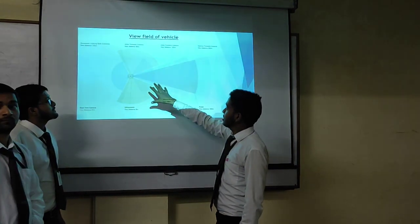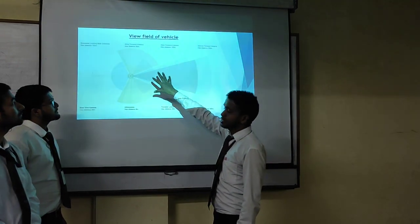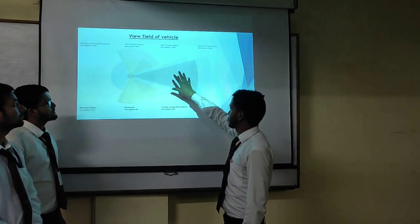This is the field view of our vehicle. You can see the details here — each camera and radar have their own unique properties.